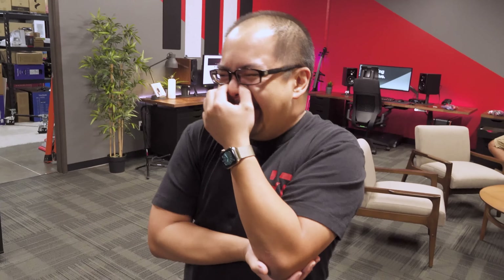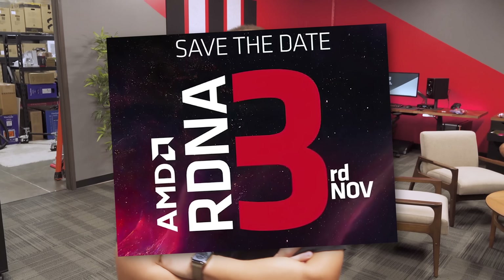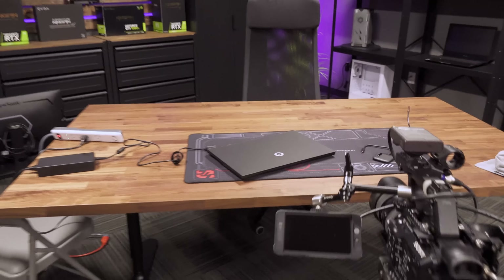First time Jay holds a camera in like years, he almost drops it. We are prepping for a super secret event thingy — it's not that secret. We're going to Vegas, but not for SEMA. We're going to Vegas for AMD things, so I need an editing computer.